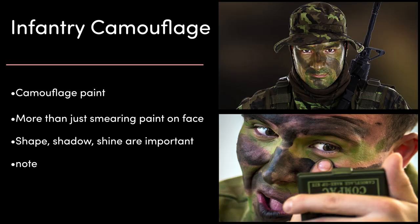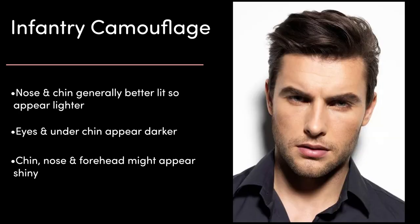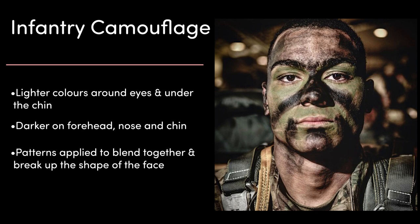Camouflage paint is also an important part of infantry camouflaging. It might seem like you just throw some green and brown colours on your face, but there's actually more to it than that. Thinking back to the principles of camouflage, the shape, shadow and shine of a face are important to consider. The nose and chin are generally better lit and appear lighter, while the eyes and under the chin appear darker because shadows fall there. Lighter colours are applied underneath the chin and around the eyes to bring those shadowy areas up, while darker colours or black are applied to the chin, nose and forehead. Then patterns are applied to blend the light and dark areas together and break up the shape of the face.